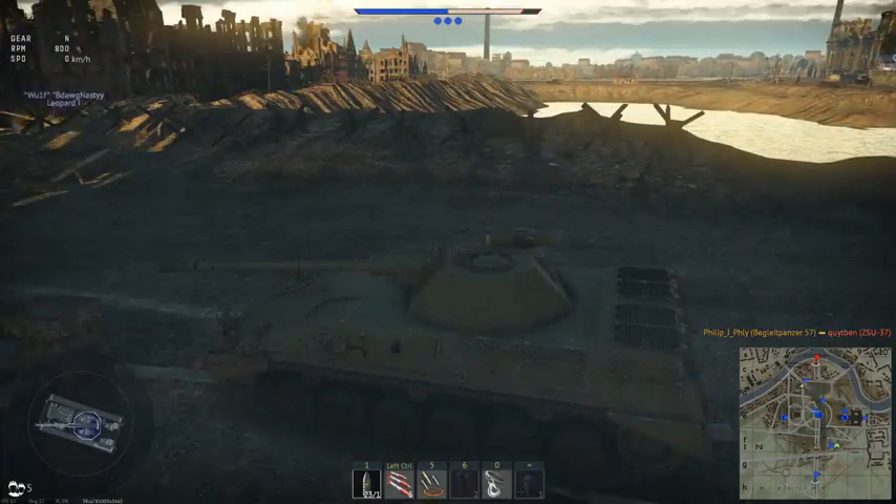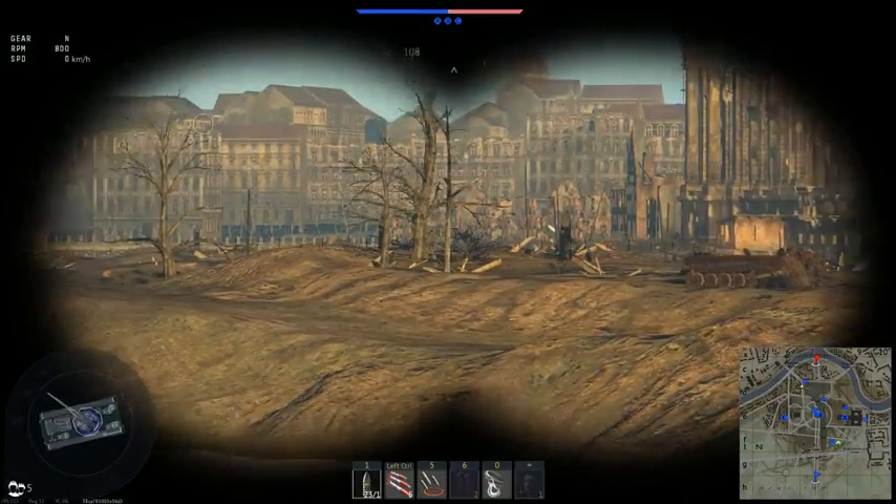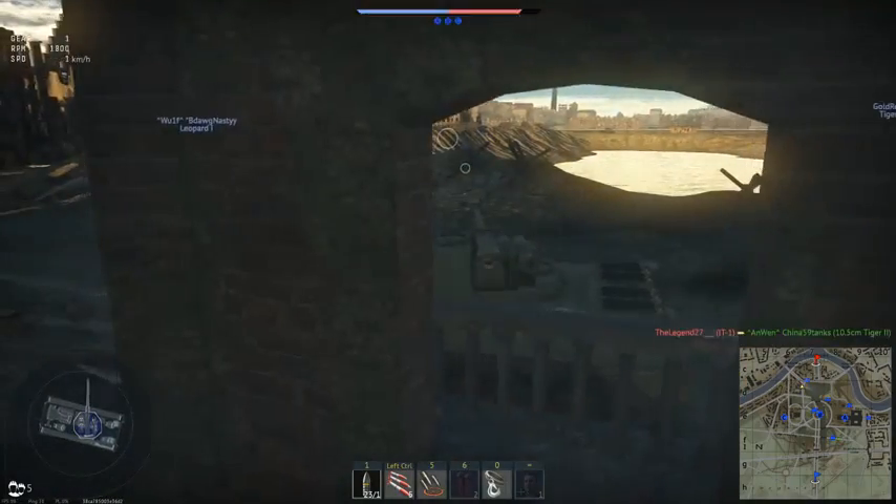We got one enemy on the map — let's take a look. IT-1 is over there.